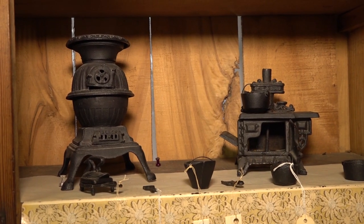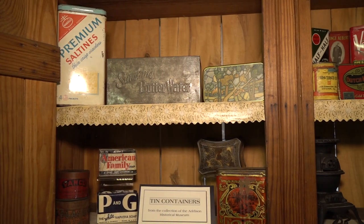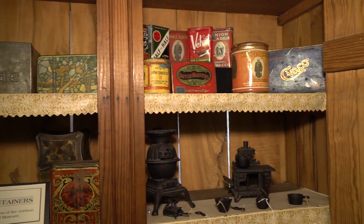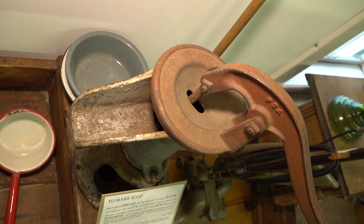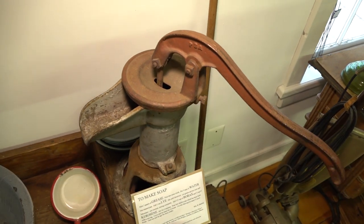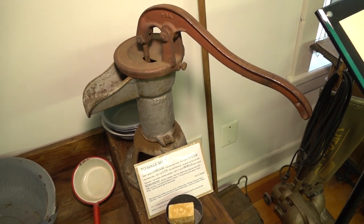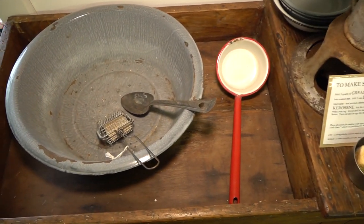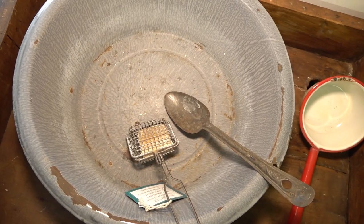By the 1920s, gas stoves, refrigerators, and more specialized kitchen equipment became more common. Food and spices were often stored in decorative tin containers. Water for cooking and cleaning was hand-pumped outside from the well and brought inside to a dry sink. Handmade soap was made from ash and animal fat, and soap catchers were used to make sure all of the soap was used.